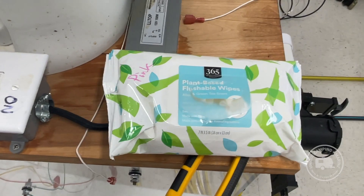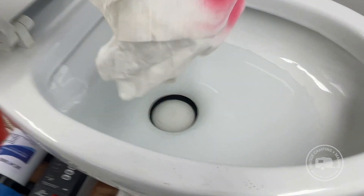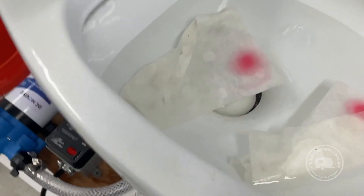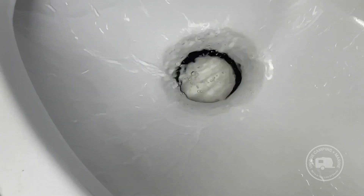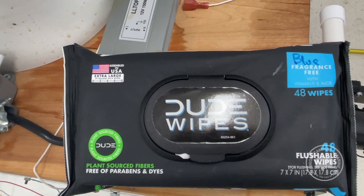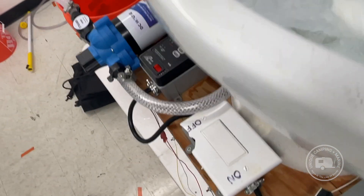The first ones going into the tank are going to be the 365 Amazon slash Whole Foods brand — we'll send these down first. I'm going to refill our toilet bowl. Next up we have the Dude Wipes in blue. Again we're doing two of each, so drop these in there and send them down.